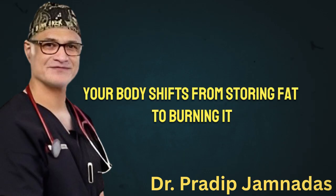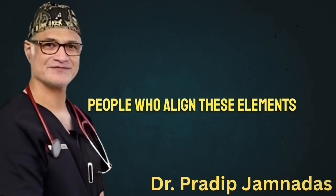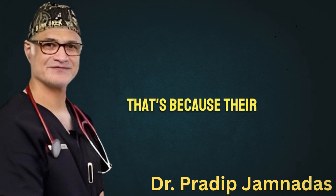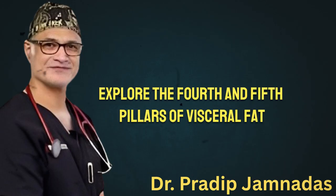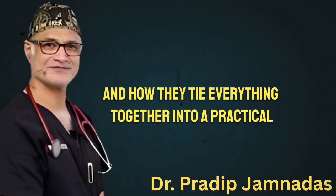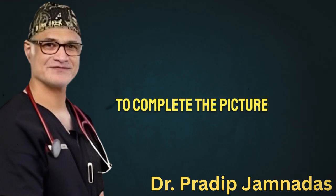Your body shifts from storing fat to burning it, especially the hidden kind deep in your belly. People who align these elements often notice changes in their waistline before the scale moves much — because their internal fat stores are breaking down first, quietly but steadily. In the next section, we'll explore the fourth and fifth pillars of visceral fat loss: timing and supplementation, and how they tie everything together into a practical daily rhythm your body can stick to.